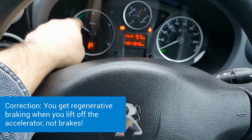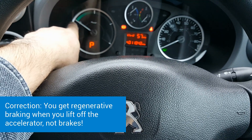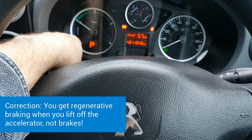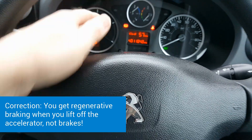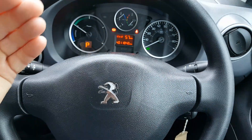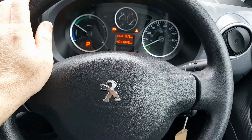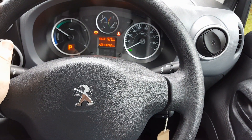When driving, the needle moves up — you want to keep it as far over to this side as possible; around here is full power. When you lift off the accelerator, you're getting regen braking — the motor effectively charges the battery to slow you down, and the needle drops into the blue area to show charge. You want to maximize that. The regen braking on the Partners is very strong — as soon as you lift off it will slow to a complete stop.